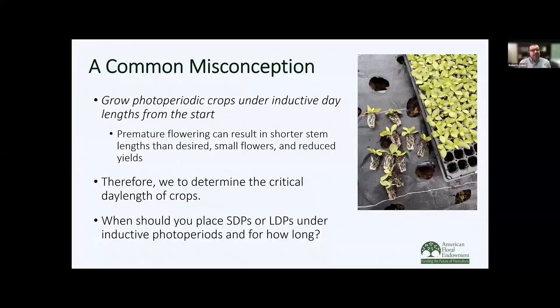Now let's talk about young plants. There's a very common misconception that you need to grow photoperiodic plants under inductive day lengths from the very start — that is the complete opposite of what we want to do, especially with cut flowers. The one thing we want to prevent is premature flowering, because once those plants start to flower, there's not much we can do. We can use ethephon or floral advocate, but those plants are going to be compact, and what we're looking for is long stem lengths. That's one of the reasons why we need to determine that critical photoperiod. When should you place short-day or long-day plants under inductive photoperiods, and for how long? I'll share an article with that information.